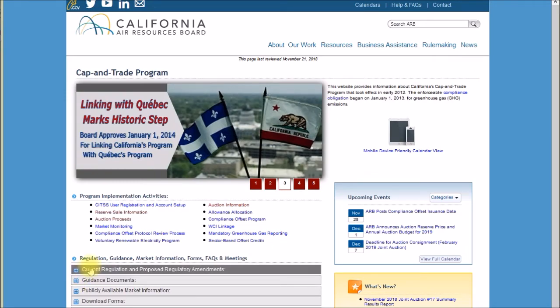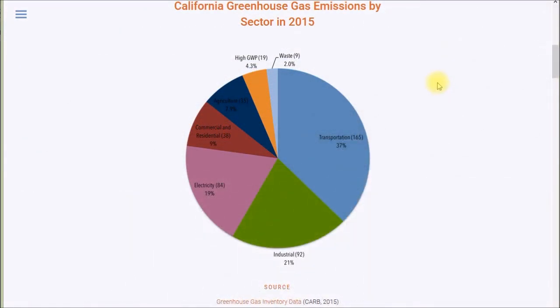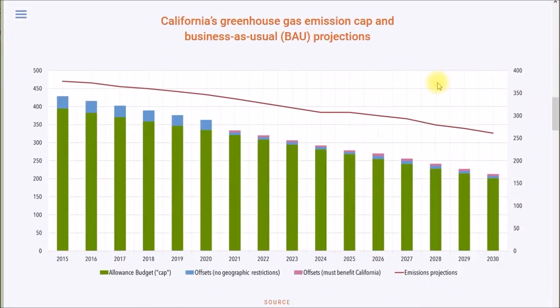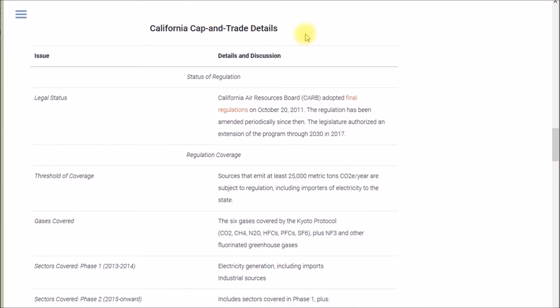The ARB cap and trade website has lots of material, but I found the Center for Climate and Energy Solutions page has an excellent summary. They show California greenhouse gas emissions by sector in 2015. One line on the chart shows what emissions would be with no controls, the green line is the cap, and then various offsets inside and outside the state are shown with projections over time.